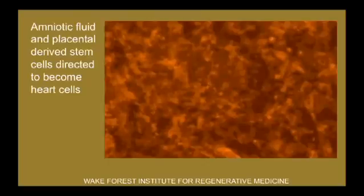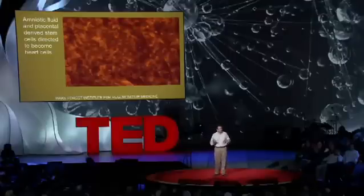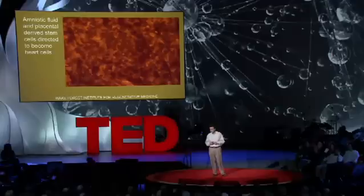We can also use cells alone. These are stem cells that we create from specific sources, and we can drive them to become heart cells, and they start beating in culture. The cells genetically know what to do, and they start beating together. Today, many clinical trials are using different kinds of stem cells for heart disease — so that's actually now in patients.